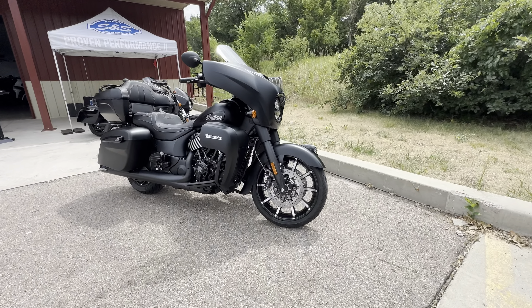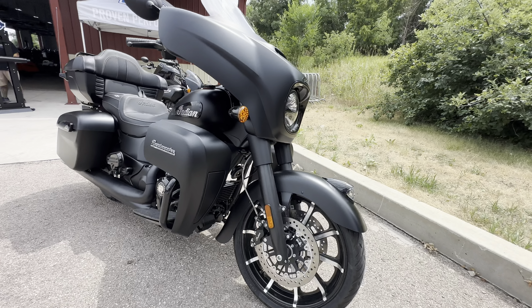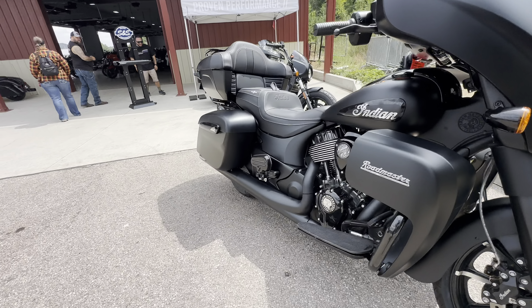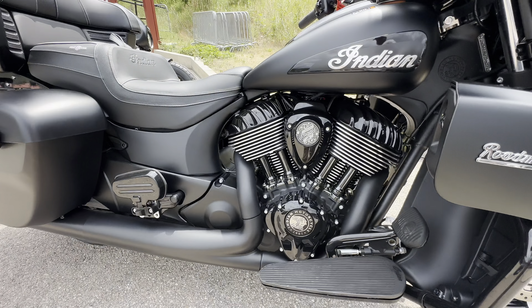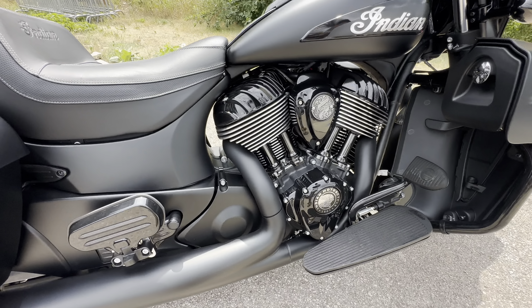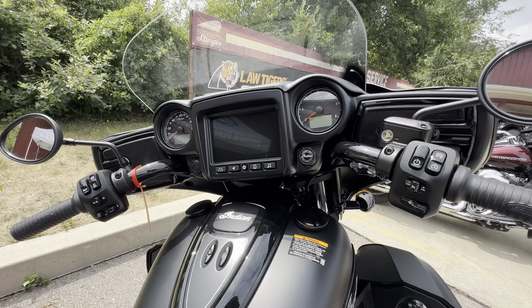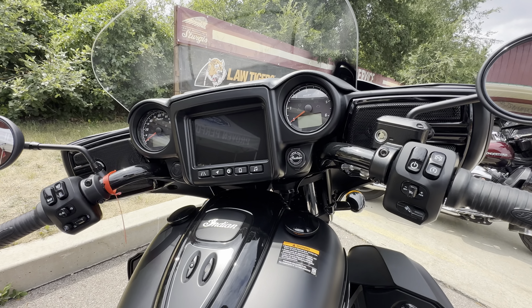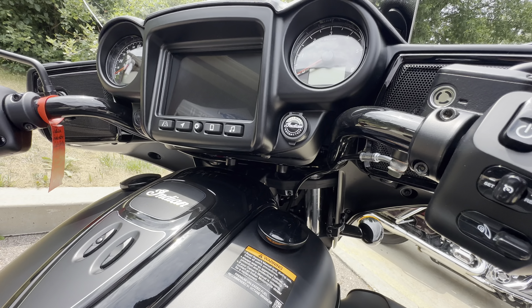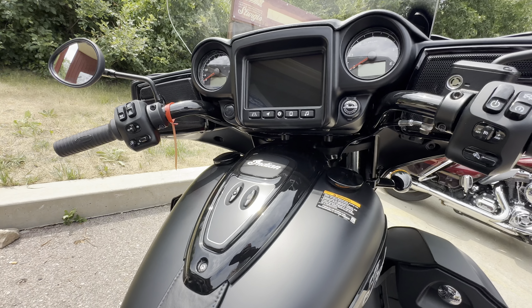It's a Roadmaster. It's a big bike — big and impressive. This one is a 2023 going for $33,000.